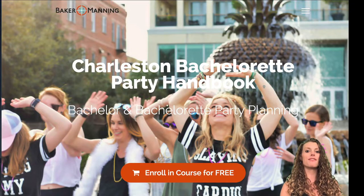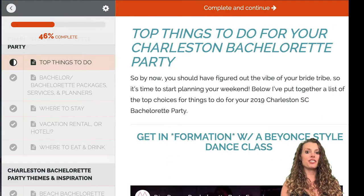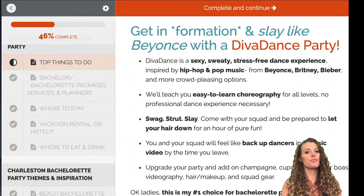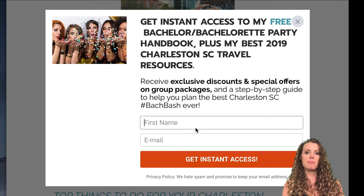This video series is derived from the bachelorette party planning handbook. This digital guide is loaded with my best travel content and resources and it's free. So head over to my website BakerManning.com to get instant access, and be sure to subscribe to my YouTube channel and hit the bell to stay in the loop and get notified when I post new videos every week.